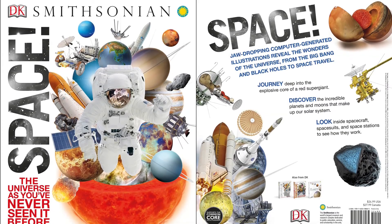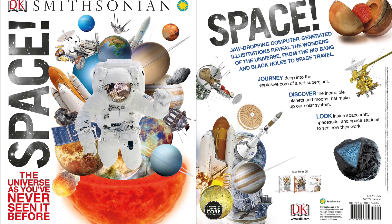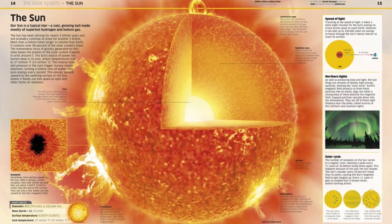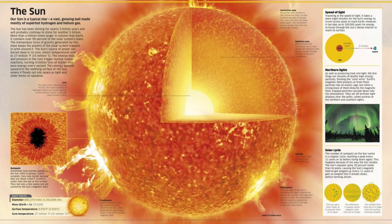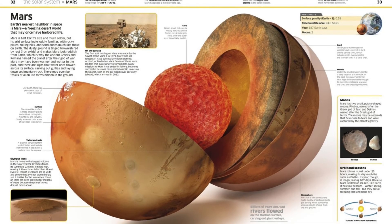Get set to blast off into space and explore the wonders of our solar system and beyond. The Ultimate Space Encyclopedia for Children is designed to blow your mind with incredible CGI images, from the deep darkness of black holes to the spectacular sparkle of supernovas. The many mysteries of the universe are explored in breathtaking detail, including in-depth cross-sections and lifelike cutaways to showcase the planets, stars, moons, and space stations.